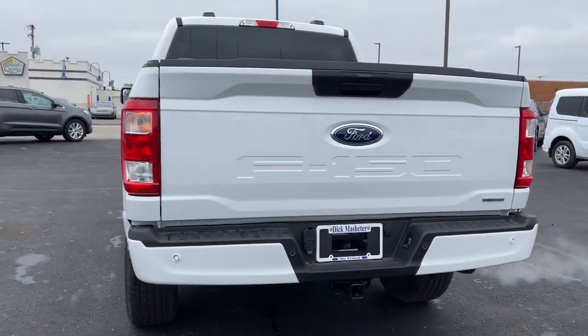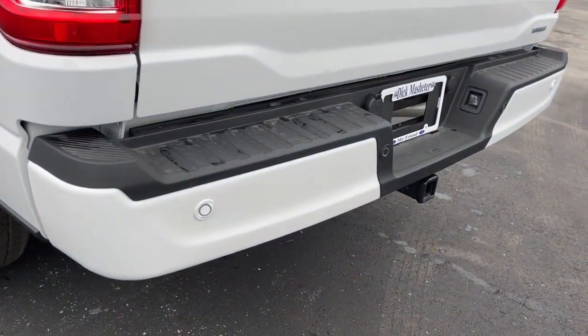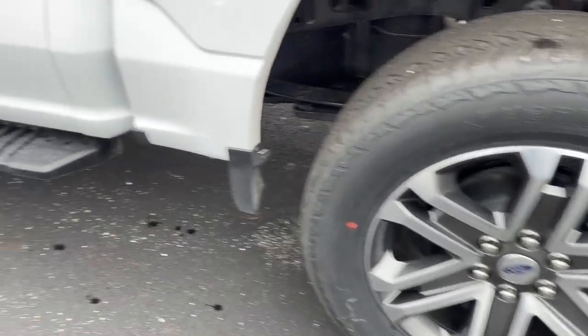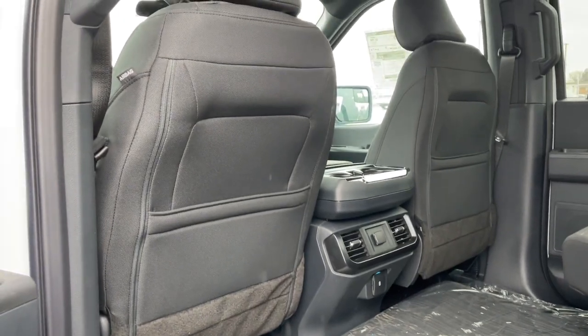The following are some of this vehicle's highlighted options: keyless entry, V6 cylinder engine, heated mirrors, lane-keeping assist, remote engine start, four-wheel drive, fog lamps, backup camera, Bluetooth connection, and steering wheel audio controls.